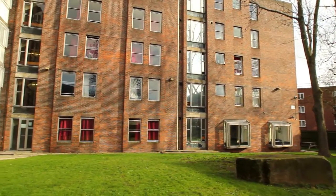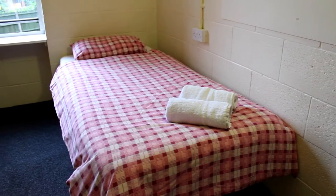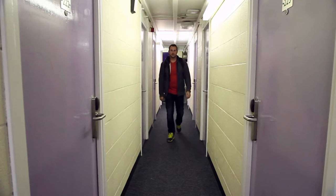Woodgreen Hall is a self-catered student residence providing single accommodation with shared male and female bathrooms, that is open all year round to backpackers and budget travelers looking for safe and clean accommodation.